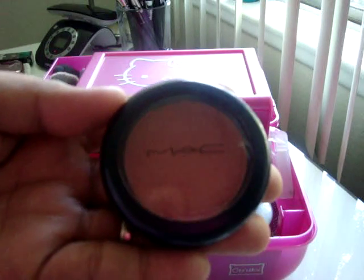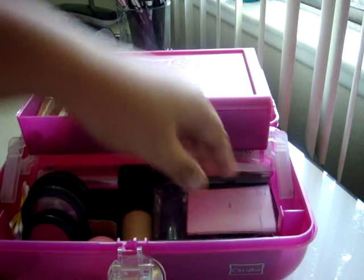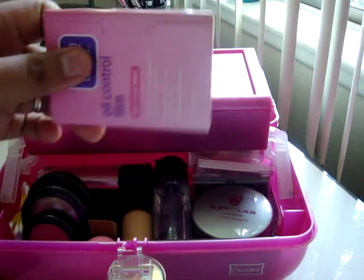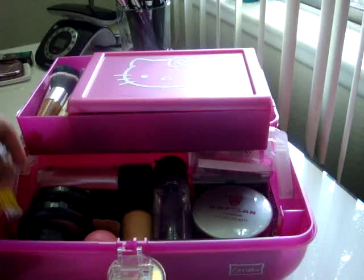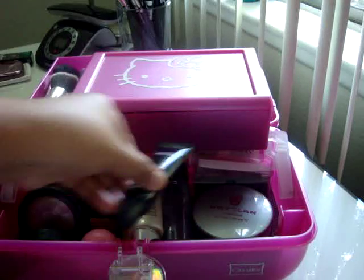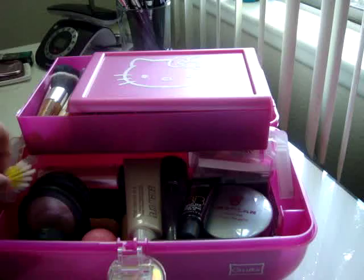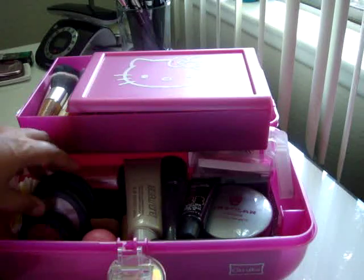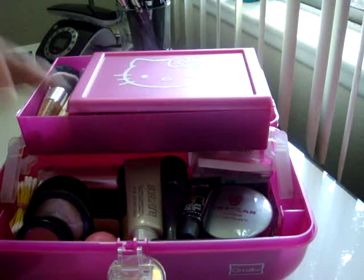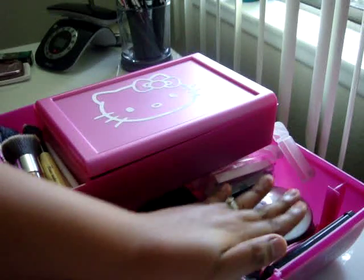The blush color is really beautiful. I also have my oil control film — you don't want oily faces when you're going out, so make sure you pack them, ladies. I also put in a couple of Q-tips just in case I need to make corrections when I'm doing my eye makeup. That's about it for the bottom part, and you can see there's still a lot of space even with all those huge bottles, tubes, and containers.